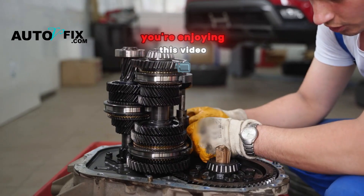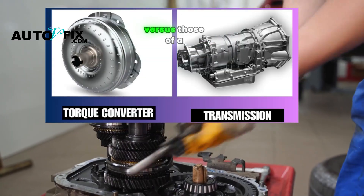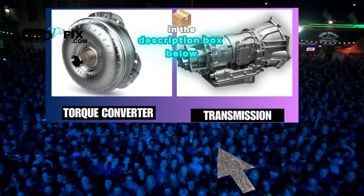By the way, if you're enjoying this video, check out our other video where we compare the symptoms of a bad torque converter versus those of a bad transmission. We'll leave the link in the description box below.